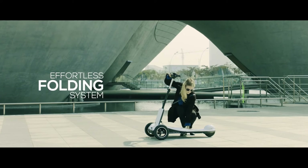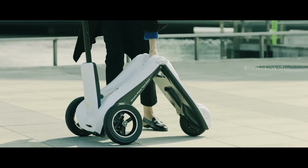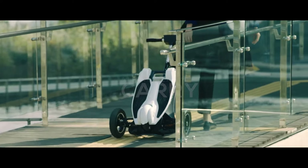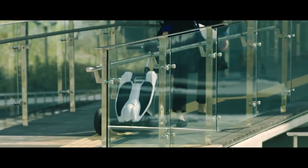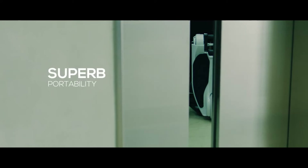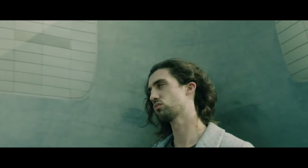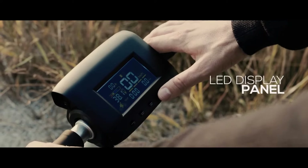The true innovation of the Transboard lies in its one-touch folding mechanism, which allows the scooter to fold compactly in seconds. This transforms it from a rideable scooter to a portable unit that can be easily rolled or stowed away, making it ideal for urban commutes or errands where easy storage and transportation are essential.